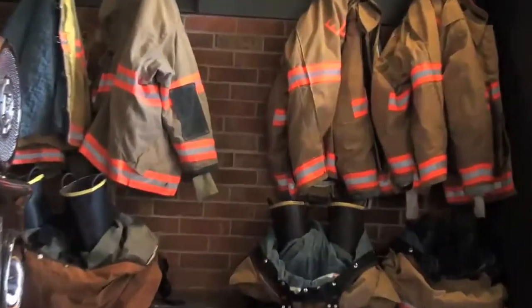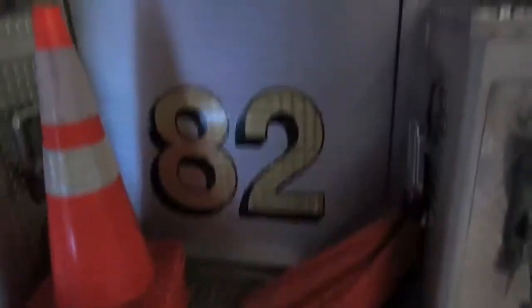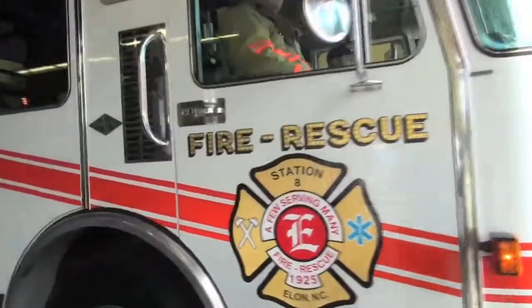If there's no fire to put out, it only takes the station about 15 minutes to respond to an alarm and come back. But adding together the trucks and the cost of manpower, that's about $150 every time someone burns popcorn.